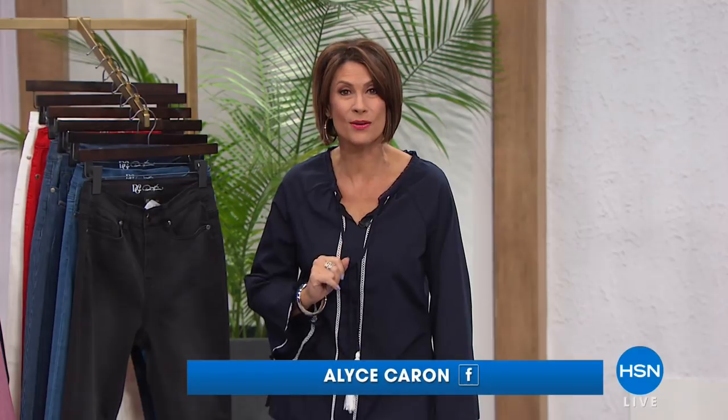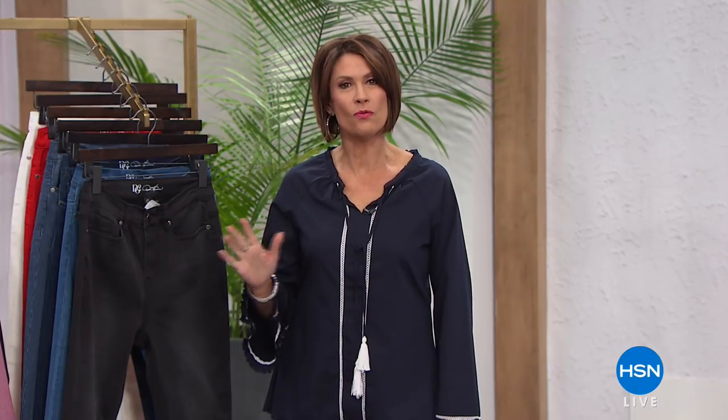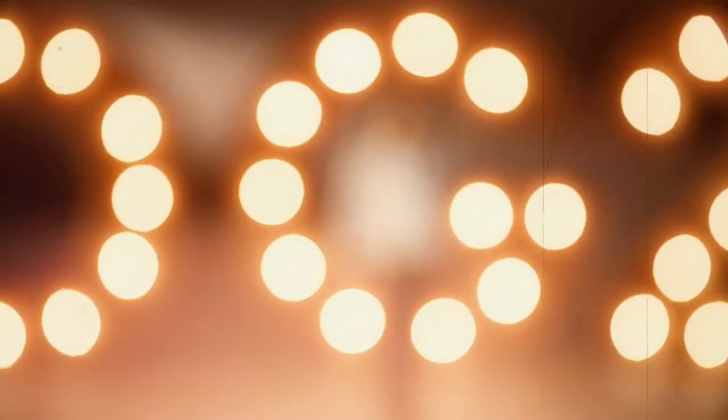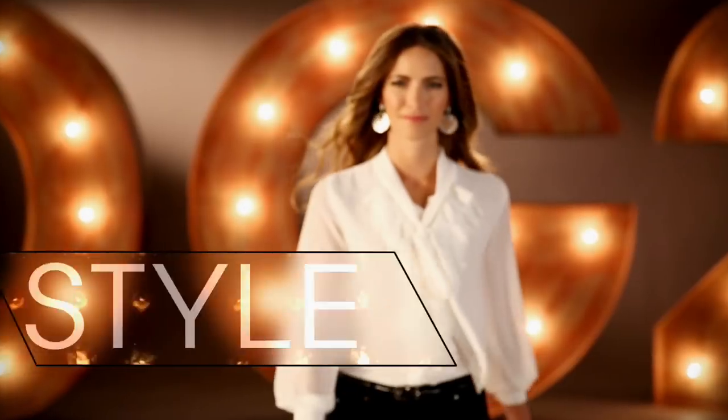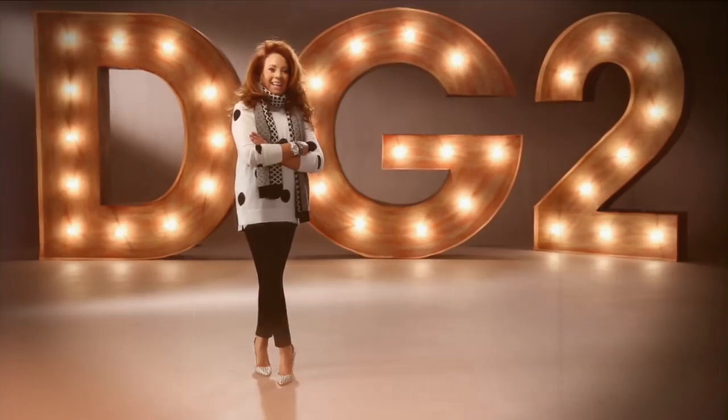Welcome to spring fashion with the one and only Diane Gilman and her brand new collection today. I'm Alice Caron. When it comes to Diane, she is the queen of jeans — she has truly changed the way that we get up and dress every single day, with millions sold. DG2 is comfort, stretch, and style. When I design, I have my baby boomer sisters in mind. DG2 is about confidence for a woman no matter what age. Once you have that perfect fitting jean, wait and see how life-changing it is.